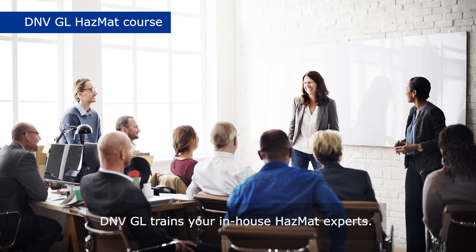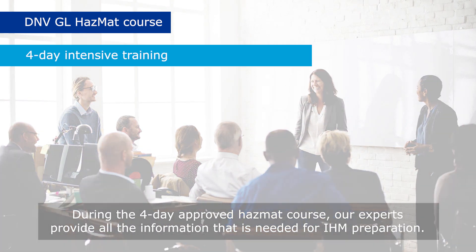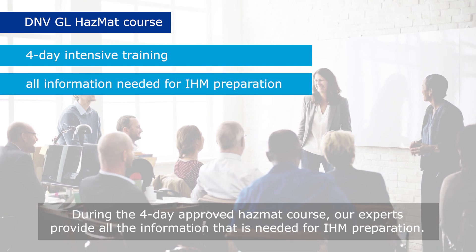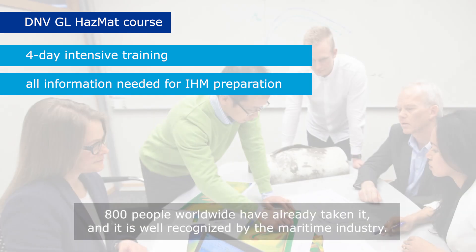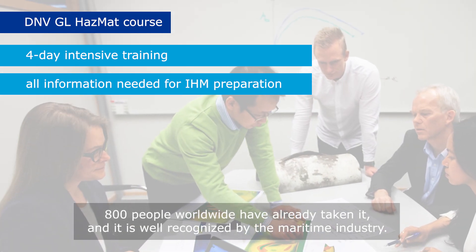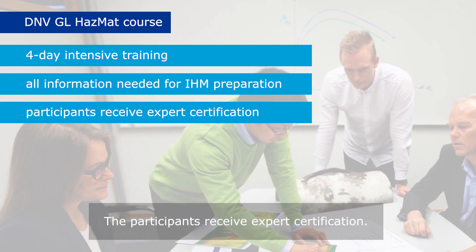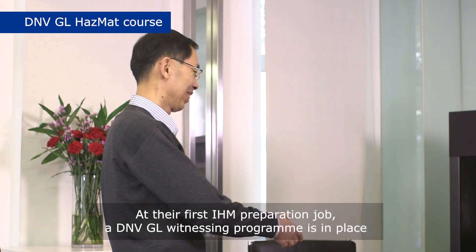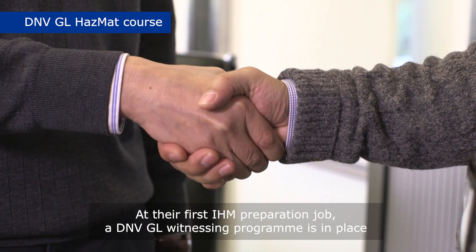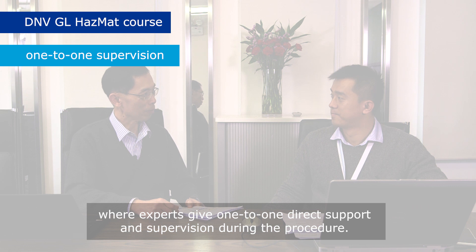DNVGL trains your in-house hazmat experts. During the four-day approved hazmat course, our experts provide all the information needed for IHM preparation. 800 people worldwide have already taken it and it is well recognized by the maritime industry. The participants receive expert certification. At their first IHM preparation job, a DNVGL witnessing program is in place where experts give one-to-one direct support and supervision during the procedure.